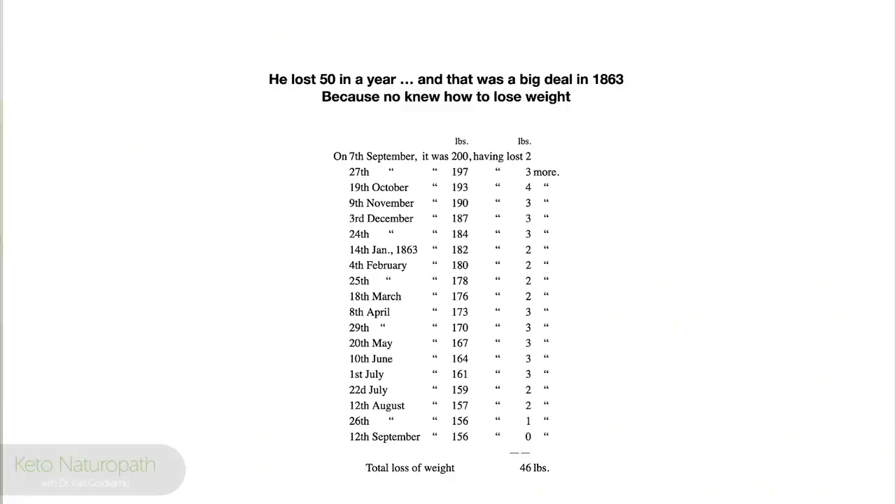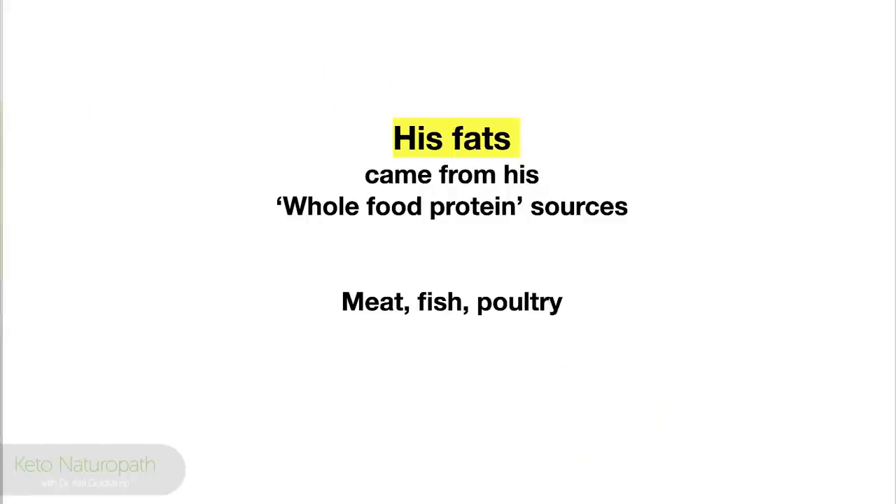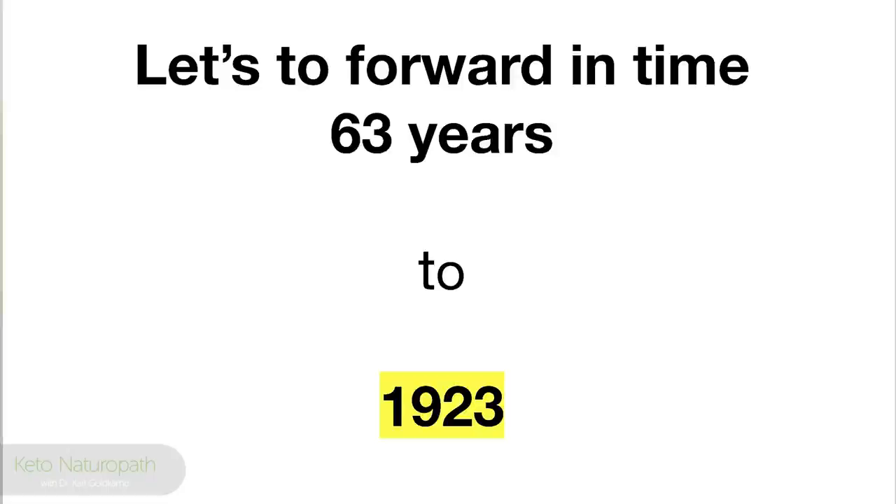His big deal was he lost 50 pounds in a year, keeping track from 1863 to 1864 — that was phenomenal. He wanted this published in medical journals, but medicine at the time forbade even Dr. Harvey from writing it up. So William Banting, a very affluent undertaker, took it upon himself to make a little booklet called 'Letter on Corpulence' and passed it around everywhere. It's now used throughout the world still to this day. It was the beginning of the ketogenic diet, spawned from Dr. Bernard to Dr. Harvey to William Banting. His fats came from whole food protein sources — meat, fish, poultry.